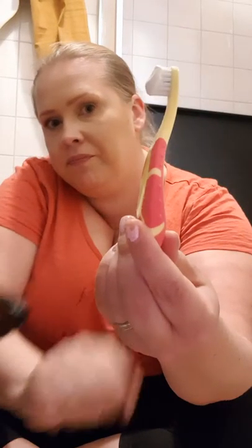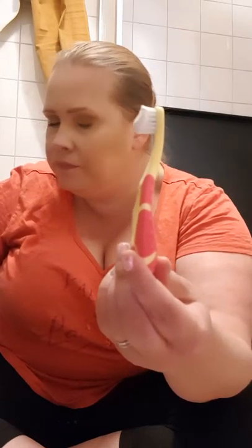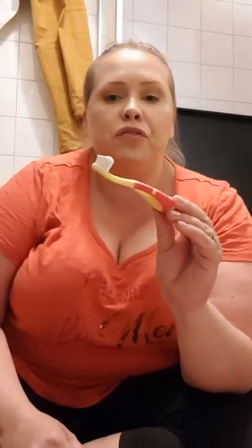I use these small toothbrushes meant for babies because they're soft and they have short enough bristles. I have super treats waiting.